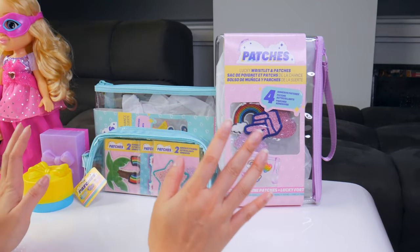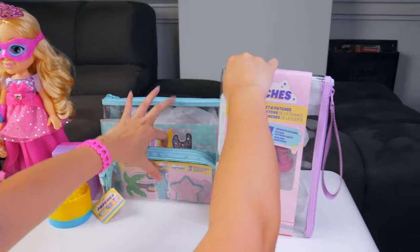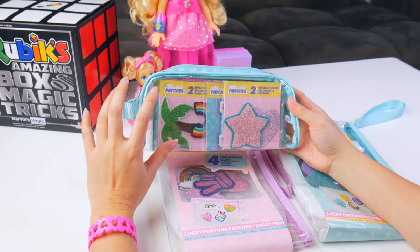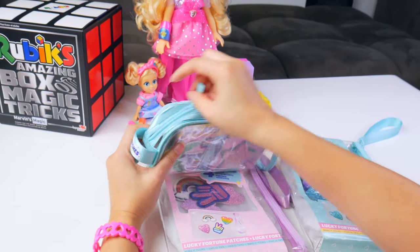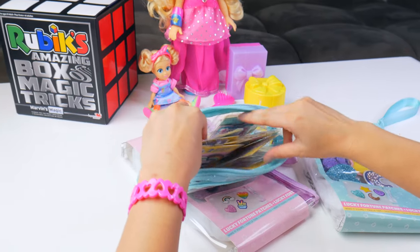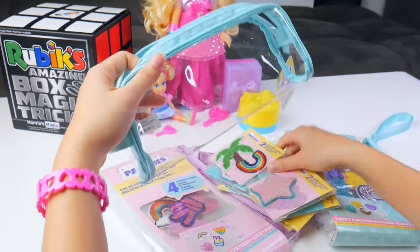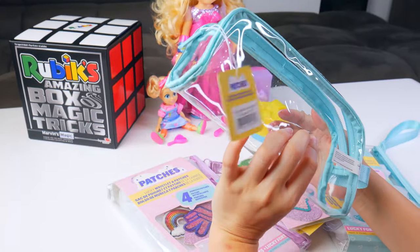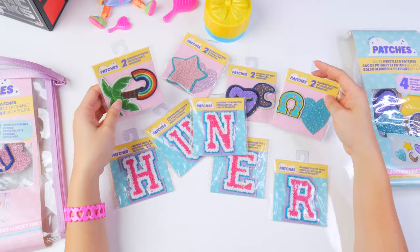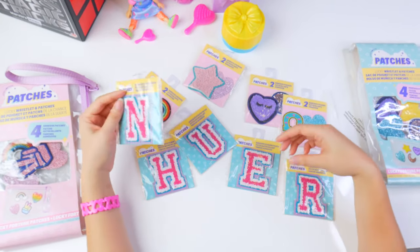Now let's check out the lucky fortune patches. I'm so excited to see what's in here. So these are going to be adhesive sticker patches — no stitching involved, which saves you a lot of time. There are so many patches in here. I want to see all of it. And I love this pouch — I'm going to put my pencil crayons in here. These patches look so cool.